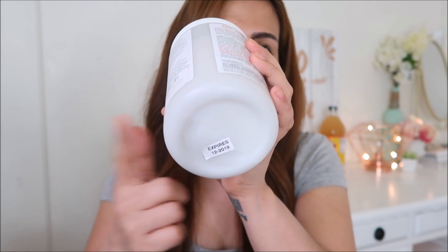So meron pa akong almost 2 years to use this product. There are 3 different languages dito sa likod ng packaging — I'm not so sure kung ano itong dalawang languages, but this one is in English. There's a bold phrase right there — it says 'feel your face pulsate' — that really intrigued me and got me curious. It also mentions directions, which I'm gonna cover more during the demo.